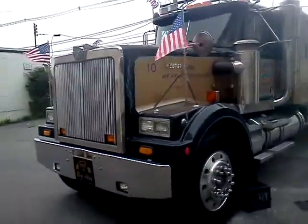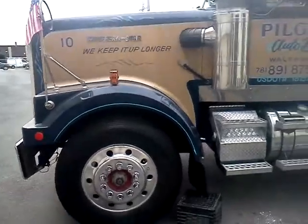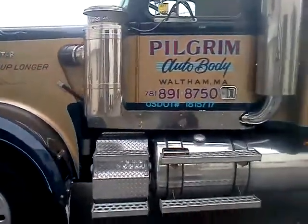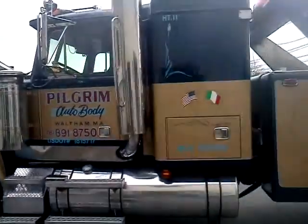The bling masters, all day, every day. If you ever need any towing, you hit up Pilgrim Autos. If you're in Waltham, Massachusetts, they're the biggest towing company around.